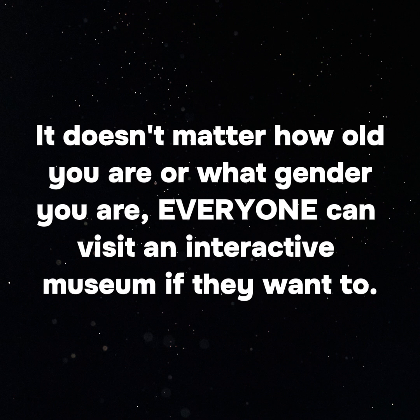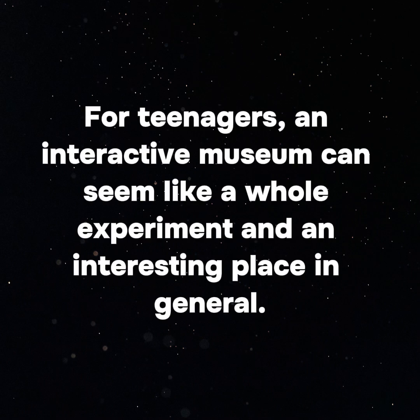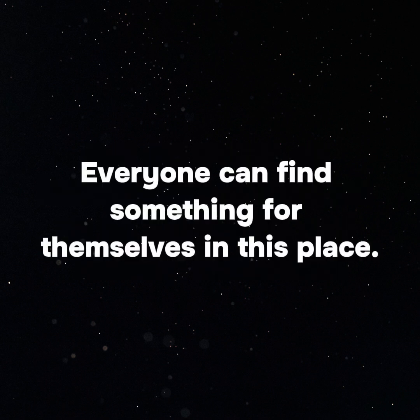5. Availability. It doesn't matter how old you are or what gender you are — everyone can visit an interactive museum if they want to. For children, such a museum can be an interesting place to explore. For teenagers, it can seem like a whole experiment and an interesting place in general. And for adults, an interactive museum can be an interesting and exciting adventure. Everyone can find something for themselves.